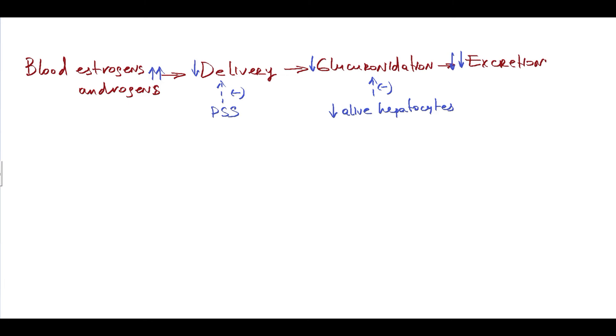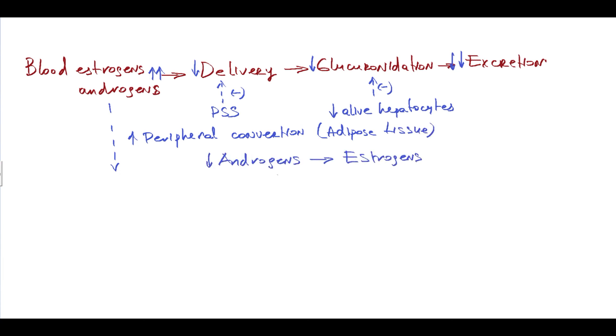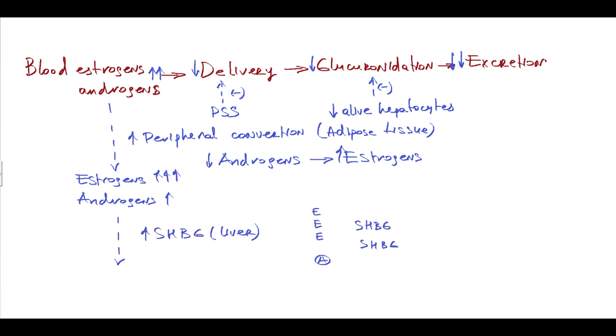This increase in blood androgen level leads to increased peripheral conversion of androgens into estrogens in adipose tissue, causing a decrease in androgens and a rise in estrogens. For example, after peripheral conversion, for every 3 estrogen molecules there is 1 androgen molecule. The high estrogen level then stimulates production of sex hormone binding globulin, which binds 3 estrogens but also binds 3 androgens. As a result, estrogen level decreases but remains very high, while androgen level becomes very low.